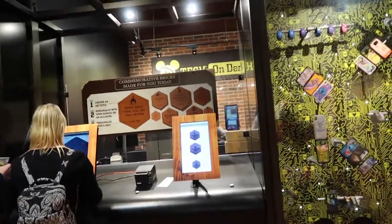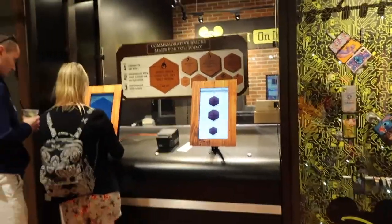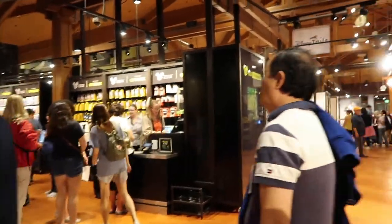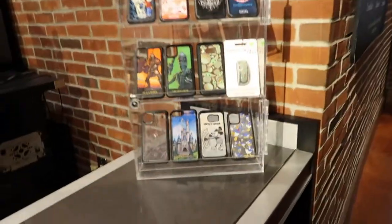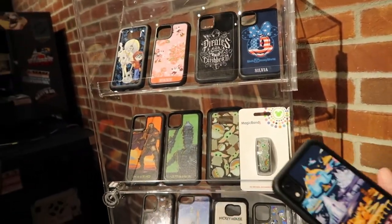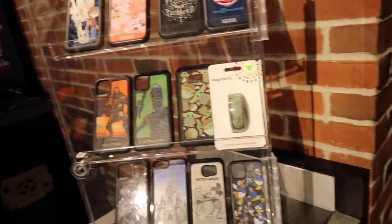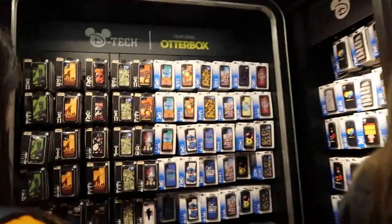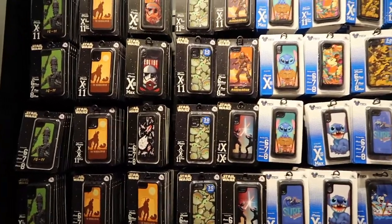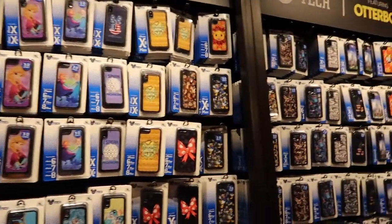Right here is where they sell commemorative bricks, because they're ripping up all the bricks that have been outside the entrance of Magic Kingdom and the transportation ticket center for years. You can now buy a souvenir brick to keep the memory. Inside is D-Tech On Demand, where you can print your own Magic Band or phone case. I have gotten many Magic Bands from here. They have the same setup at Disneyland's D-Tech as well. They have multiple locations — here in Disney Springs, Hollywood Studios' Launch Bay and the Dark Room, and Space Mountain.